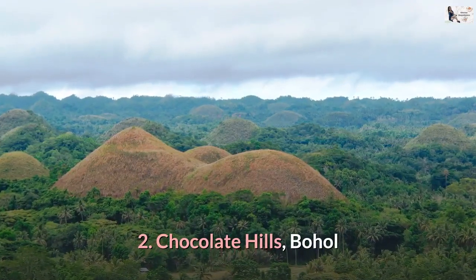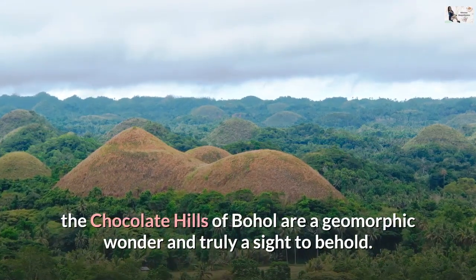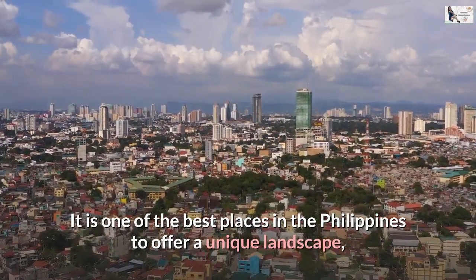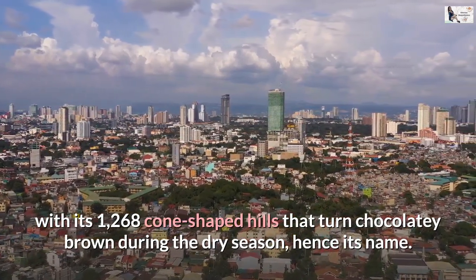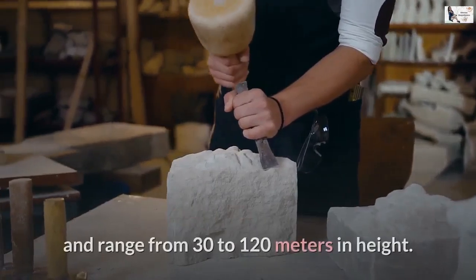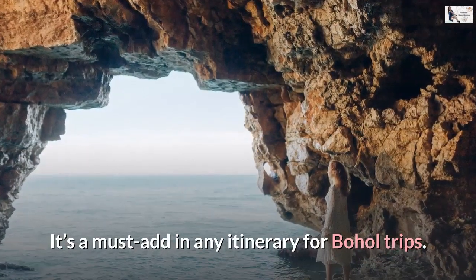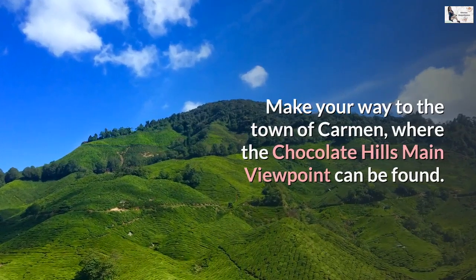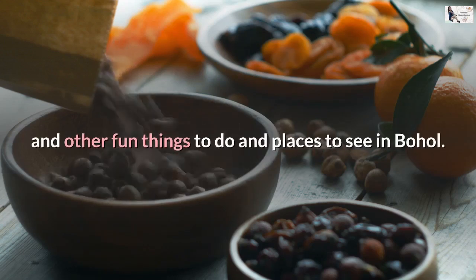Number 2: Chocolate Hills, Bohol. Included in the UNESCO World Heritage Natural Monuments list, the Chocolate Hills of Bohol are a geomorphic wonder and truly a sight to behold. It is one of the best places in the Philippines to offer a unique landscape, with its 1,268 cone-shaped hills that turn chocolatey brown during the dry season — hence the name. The limestone hills vary in size but almost look similar in shape, ranging from 30 to 120 meters in height. Make your way to the town of Carmen, where the Chocolate Hills' main viewpoint can be found.